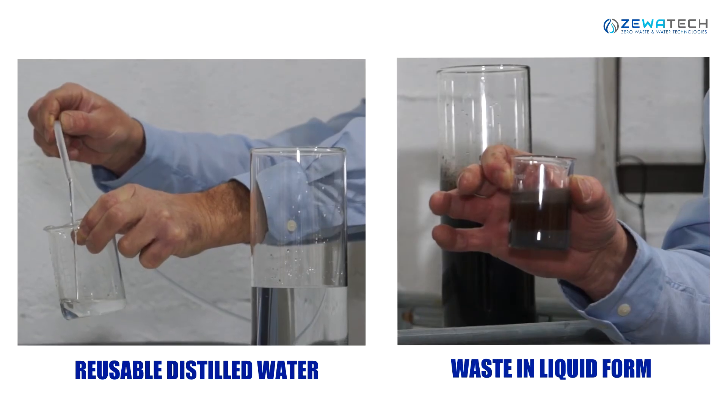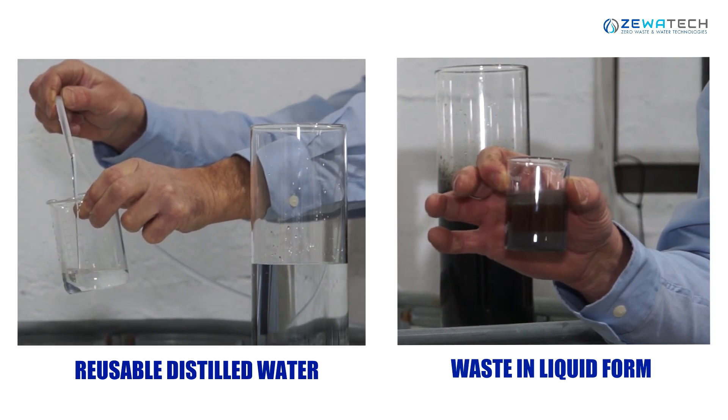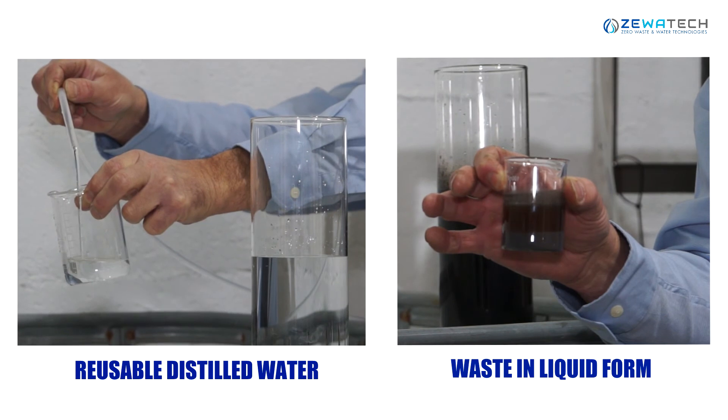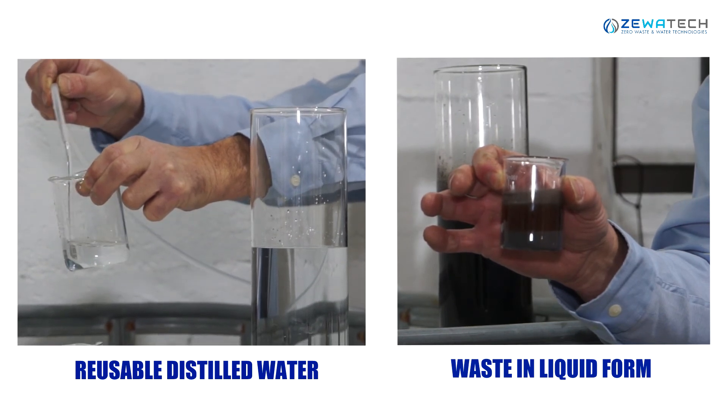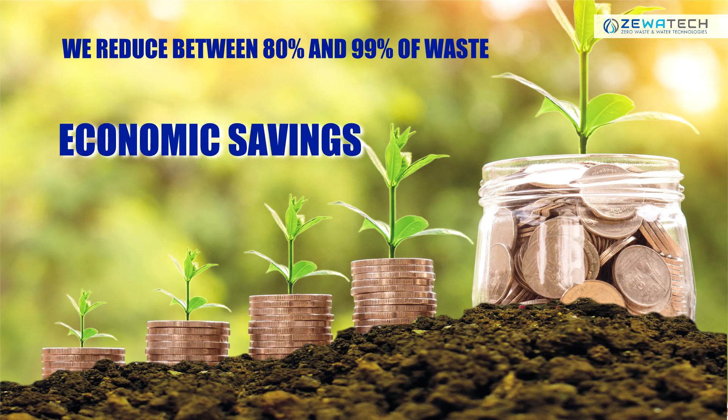The result is, on one hand, reusable distilled water and, on the other hand, a small percentage of residue in liquid or dry form depending on the equipment. In this way, we are able to reduce between 80% and 90% of waste, which has a direct impact on substantial financial savings.